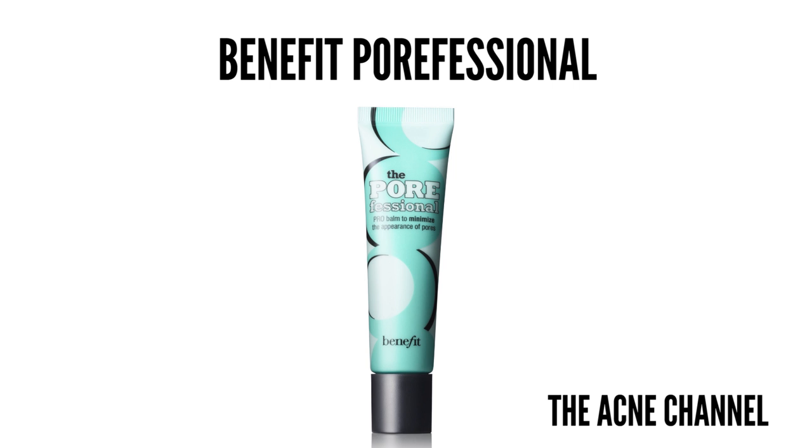The next thing is primer. I use the Benefit Porefessional — it's in my travel bag, it's like super dirty. I actually don't use primer all over my face. I've found that primers give me an oily cast, whereas if I just put foundation straight on my face it sinks in really well. But I use the Porefessional over my foundation to fill in any gaps in my pores — I put it in the holes of my nose and then set it with a powder. I like it because it's skin-colored so it's not a huge cast.